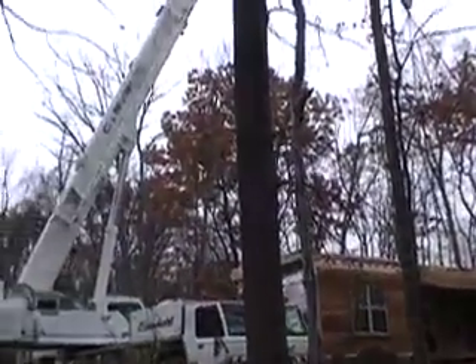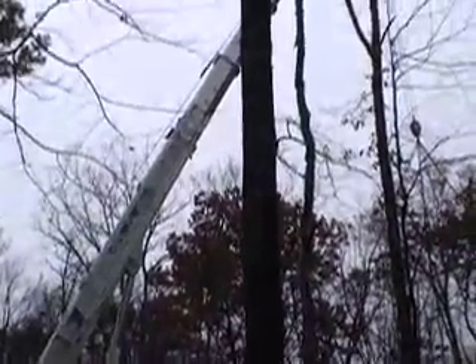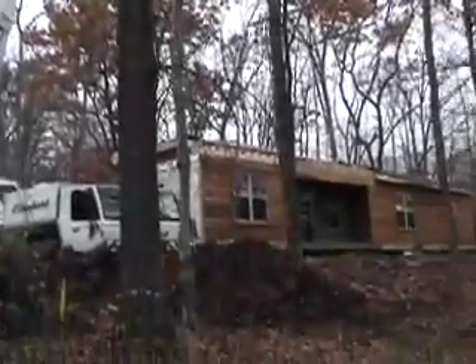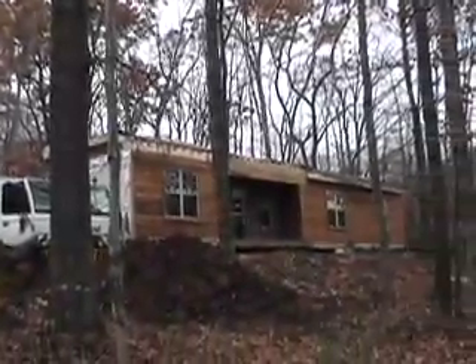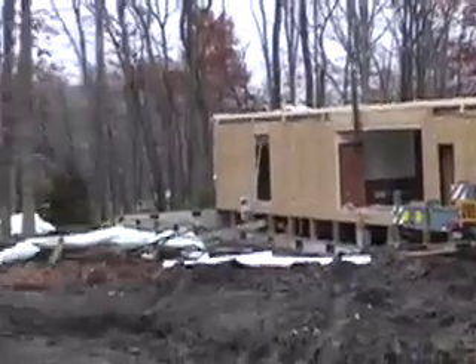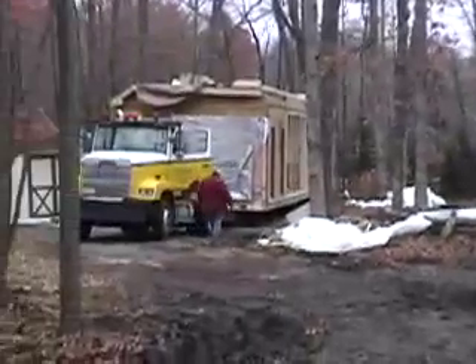It was a very rainy day and they had a lot of shingling to do, and the fear was that it was going to rain pretty hard. It was misty and cold. That's the front of the house in position and this is the back of the house that's going to go on next.